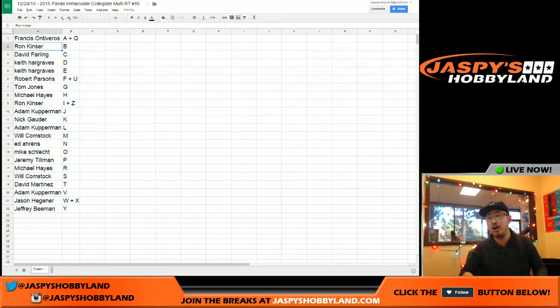So: Francis, you've got the A and the Q. Ron with B. Dave, you've got C. Keith with D and E. Robert Parsons with F and U. TJ with G. Michael Hayes with H. Ron, you've got the I and the Z. Adam with the J. Nick, K. Adam with L. Will, you have M. Ed with N. Mike S., you've got the O. Jeremy, you've got P. Michael Hayes with R. Will with S. Dave Marr with T. Adam with V. Jason H. with W and X. And Jeffrey Beeman with the letter Y — last name letter Y. That was the randomizing portion of the video.